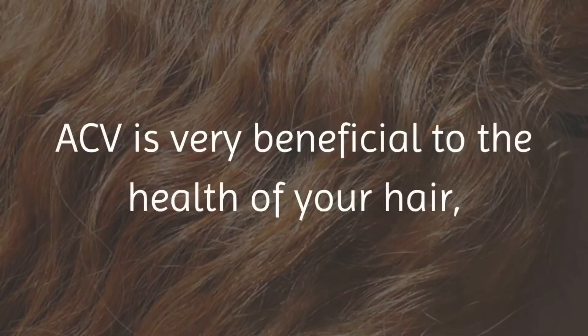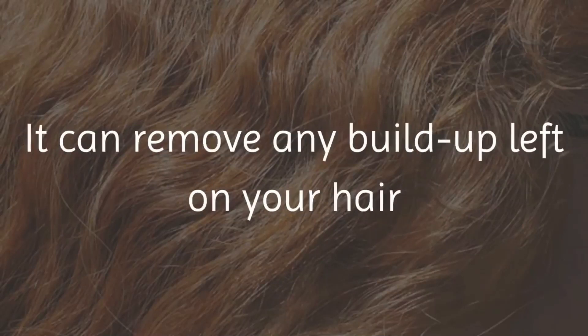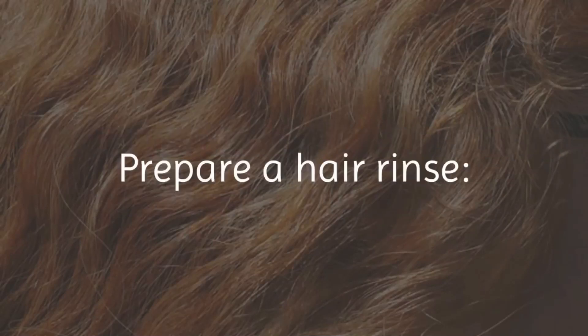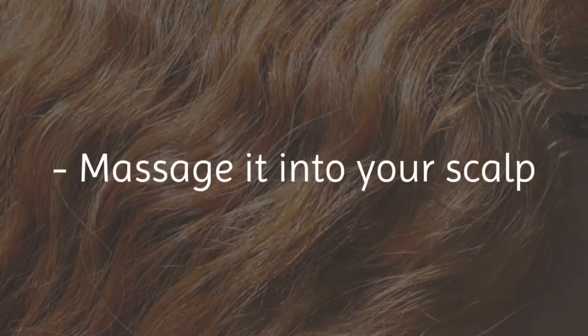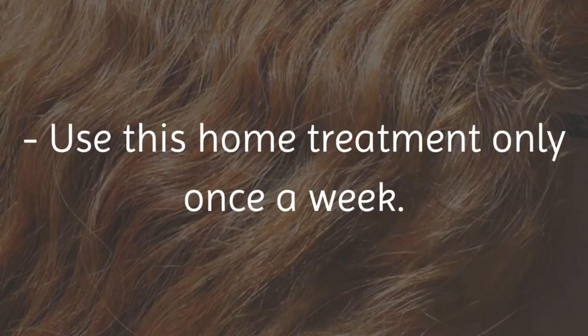5. Makes hair shiny and healthy. ACV is very beneficial to the health of your hair, since it helps to keep your hair clean, strong and shiny. It can remove any buildup left on your hair and scalp from hair styling products, as well as keep your scalp free of dead and dry skin. Prepare a hair rinse: mix 1 quarter cup of ACV with 2 cups of water. After shampooing, pour this solution onto your hair, massage it into your scalp, and allow it to sit for 5 minutes before rinsing it out. Use this home treatment only once a week.